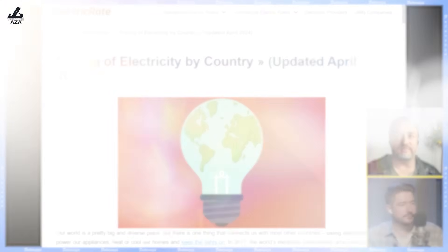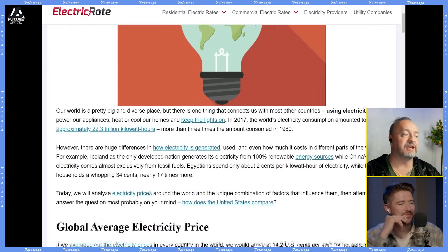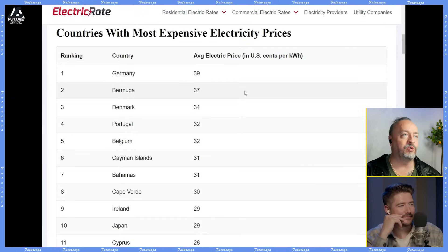I'm happy to share this slide with you to debunk your myth. Mind you, this is pretty out of date. The world average is only 14.2 cents per kilowatt hour. In Germany — look at that — it's at number one in highest price.